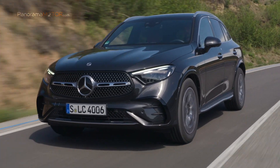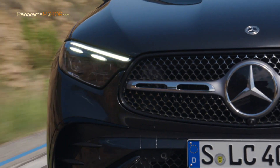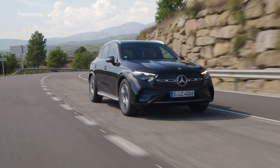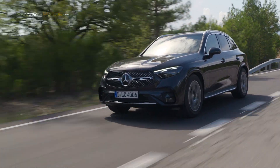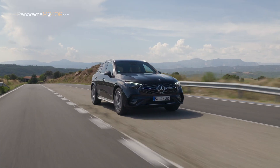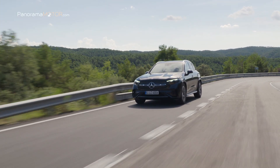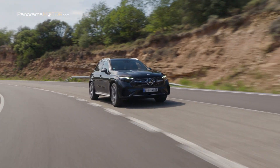El nuevo Mercedes-Benz GLC 300 4Matic 2023 encarna el lujo moderno y deportivo con un cuerpo de dinámico SUV, avanzada tecnología y una propulsión electrificada eficiente y sostenible. Desde su introducción, 2,6 millones de clientes han elegido un modelo de la popular serie de este afamado SUV. Es el modelo más vendido de Mercedes-Benz en los dos últimos años y, por consiguiente, uno de los automóviles más importantes de la cartera de productos.